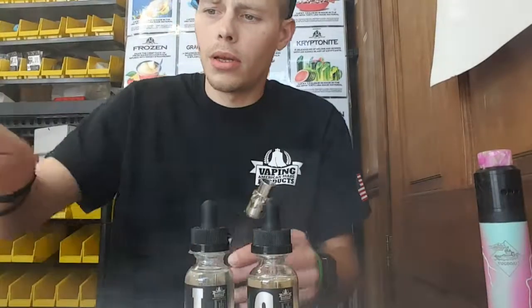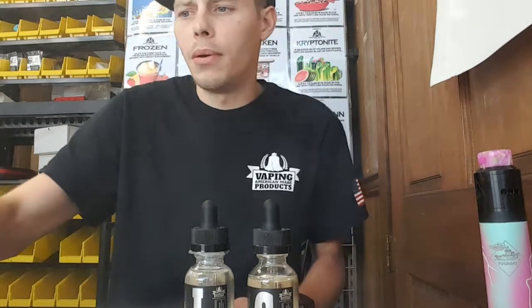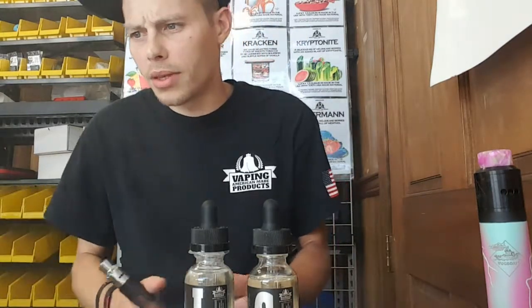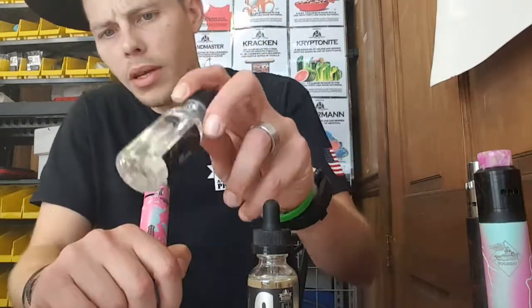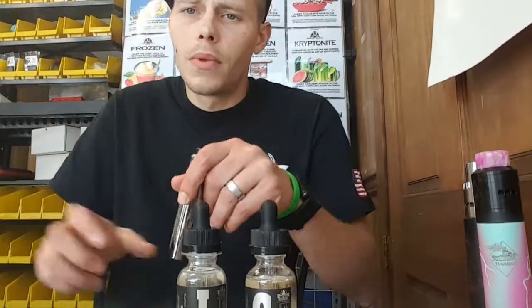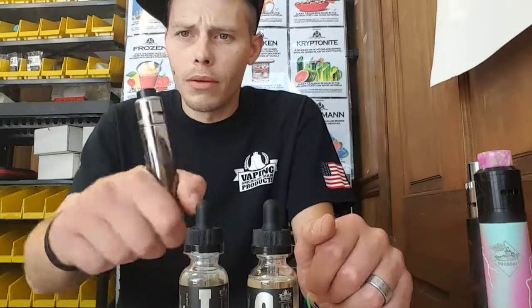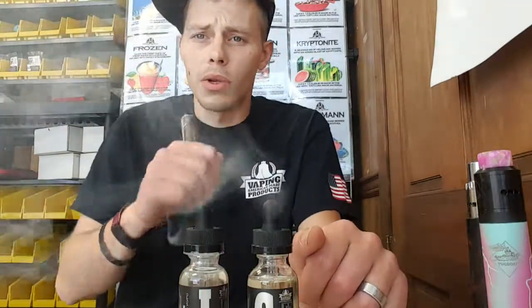Now, remind you I'm using all rigs for this review. I didn't get to really clean all my contacts and everything, but that's where we're at. I'm gonna do the Influx, which is a lemonade with blackberry — I'm gonna do it on the black crumb rig.